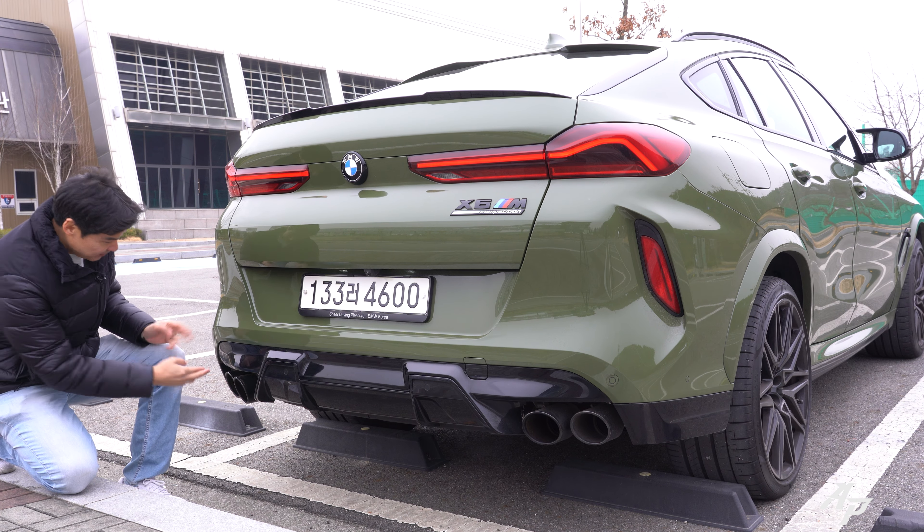Looking at the car from the side, we have M side mirrors, also blacked out because this is the competition model. Our tester is wearing 21-inch wheels up front but 22-inch wheels at the rear — once again because this is the competition model.